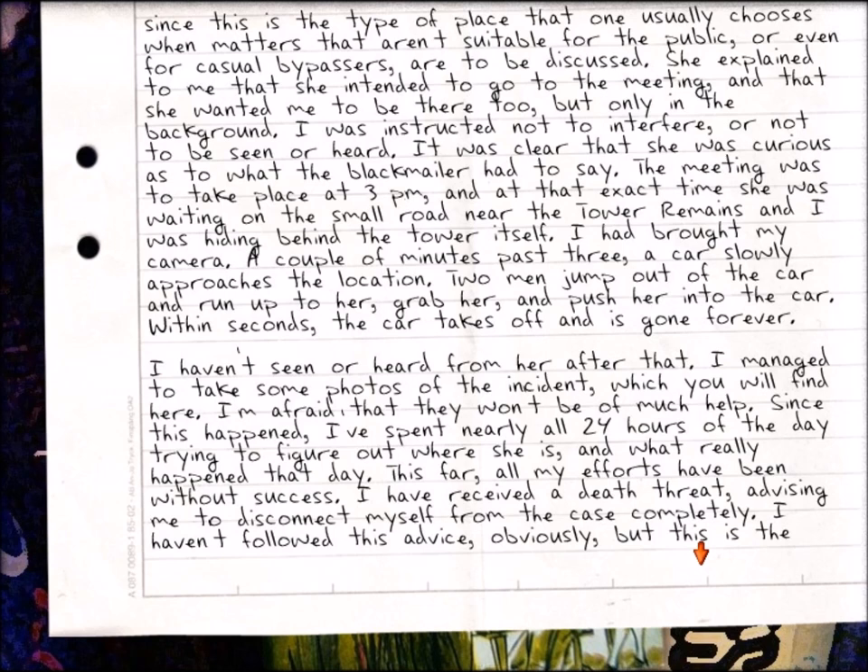'It's clear she was curious as to what the blackmailer had to say. The meeting was to take place at 3 p.m., and at that exact time she was waiting on the small road near the tower remains and I was hiding behind the tower itself. I brought my camera. A couple of minutes past three, a car slowly approaches the location, two men jump out of the car and run up to her, grab her, and push her into the car. Within seconds the car takes off and is gone. I haven't seen or heard from her after that. I managed to take some photos of the incident, which you will find here. I'm afraid they won't be of much help.'